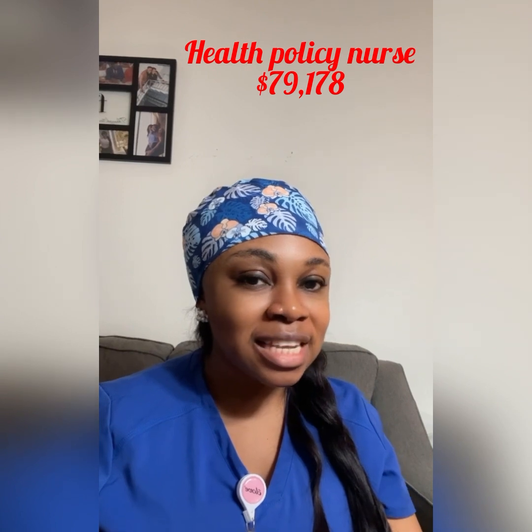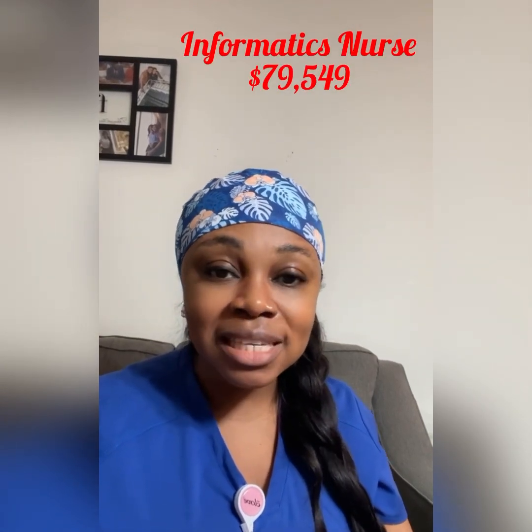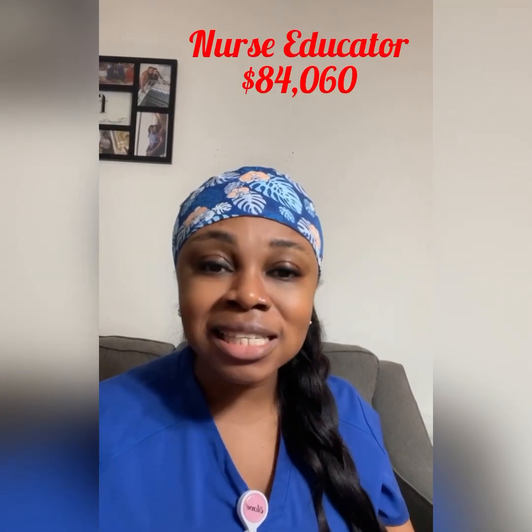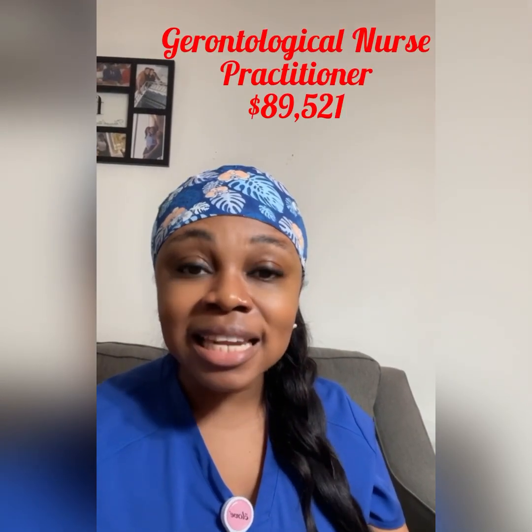I'm going to start from the lowest paid and climb up to the highest, counting down from 15th. The 15th — the lowest paid specialty — is the health policy nurse, who makes $79,178 annually. After that we have the informatics nurse, who makes $79,549 annually. Then we have the nurse educator, who makes $84,060 annually. After that we have the gerontological nurse practitioner, who makes $89,521 annually.